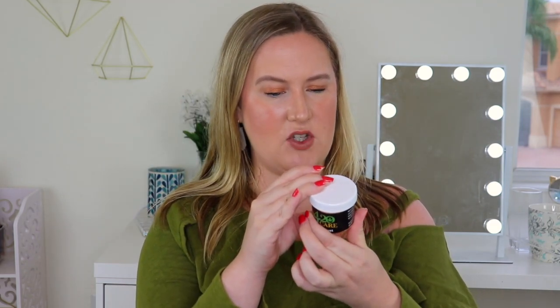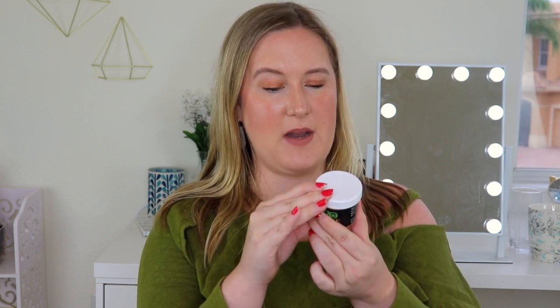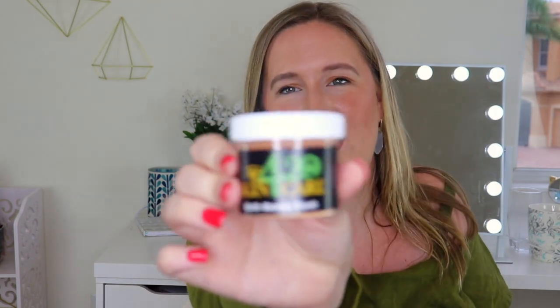Then we have by 420 Skincare: bath bomb dust. This is made with Epsom salt, white clay, 99% CBD isolate, sweet almond oil, and essential oils. You sprinkle about half the jar of bath bomb dust into the bathtub, let it dissolve for one to two minutes before enjoying a relaxing bathing experience. This is $7. There's a whole pamphlet for the 420 Skincare line — it tells you more about their company and all their other products, which is awesome.